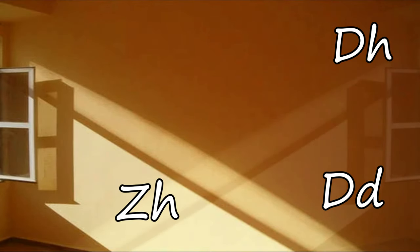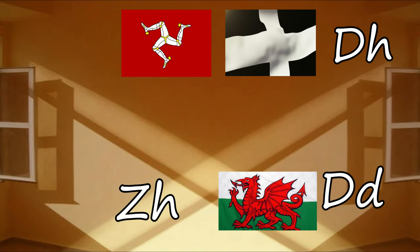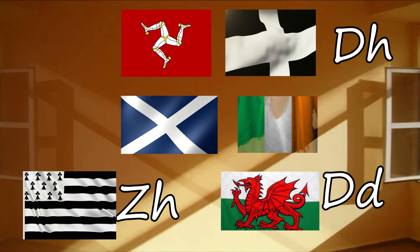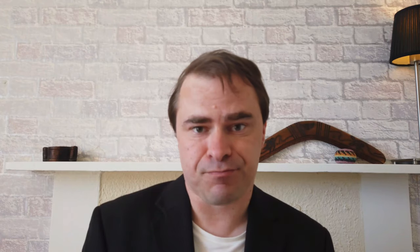Another example is the sound similar to the TH in 'this' or 'thick'. This is also written differently across the Celtic languages. You get double-D in Welsh, DH in Cornish and Manx — though in Manx it only appears between vowels on special occasions. ZH in Breton, and in Scottish Gaelic and Irish you don't quite have that same sound with those letters — it's a different kind of sound. So you have to know the differences between these orthographic systems.